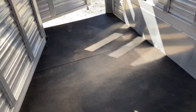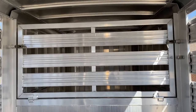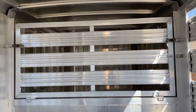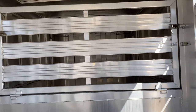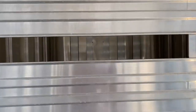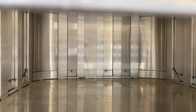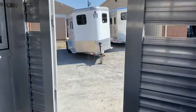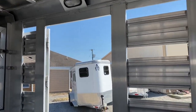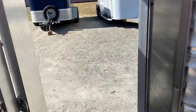It's seven feet wide, seven-six tall, sixteen feet on the floor. It's got rubber floor mats over the aluminum floor — the aluminum floor is in great shape. Got a drop-down calf gate here in the nose so you can put items up in the nose and keep them from sliding out. Got one escape door, curbside.